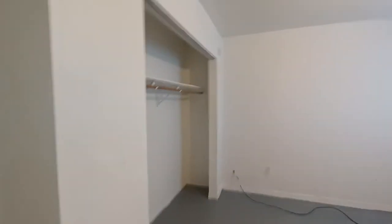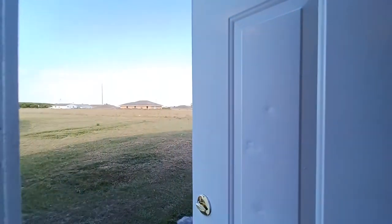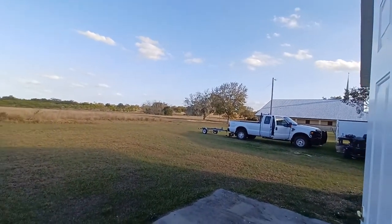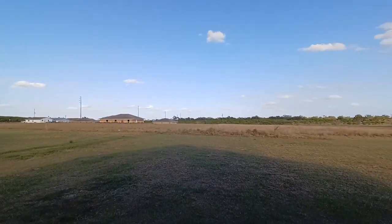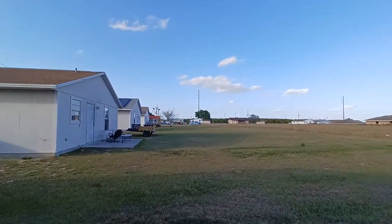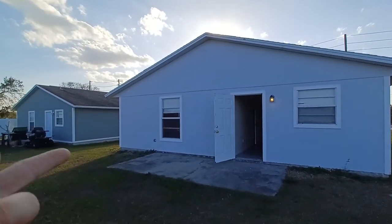This third bedroom is not the master, but it does have a door that goes to the outside. It has lots of storage space and five outlets, plus a nice closet. The best part is the yard — check it out. So peaceful: orange groves, blue sky, nice clouds, a slight breeze. It is your yard out here. There's a little concrete slab and an outlet outside for your convenience.